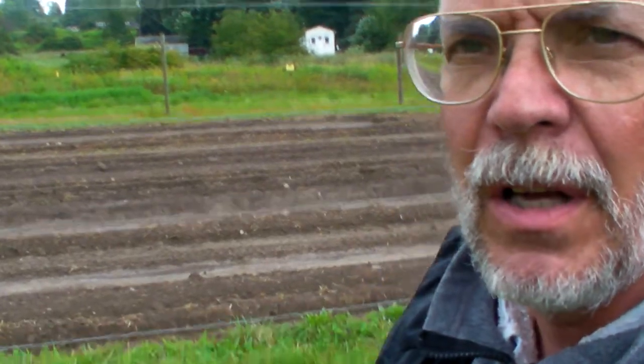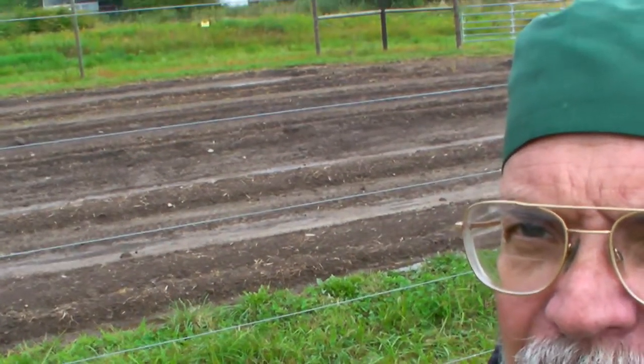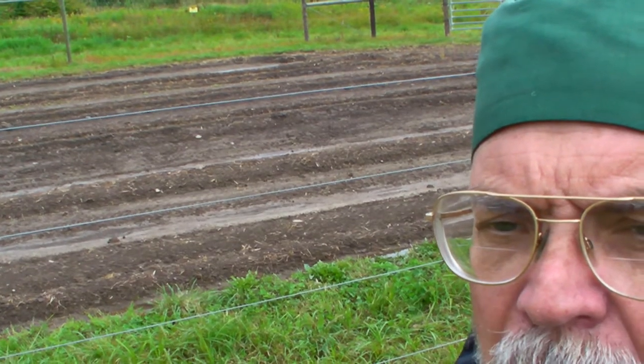You saw me out here working on this other field. If you look behind me — sorry if the camera is unstable — the raised beds have been somewhat effective. At least I don't have puddling where the trees are going to go. That is my mitigation strategy for the next planting.